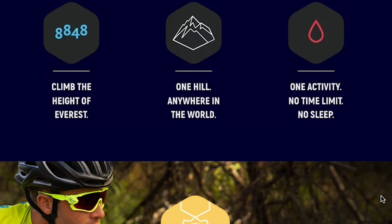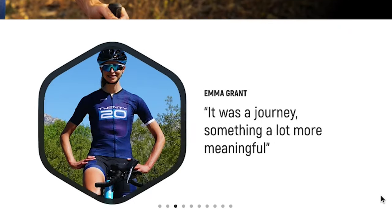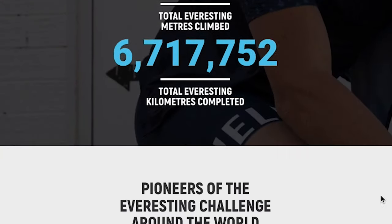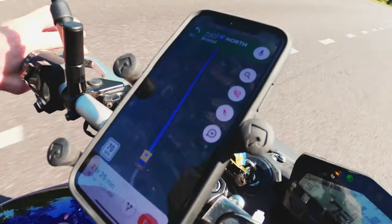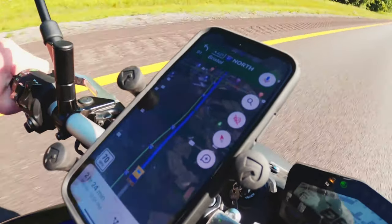We came across a website called everesting.cc where people who have participated in the Everesting Challenge can upload their Strava data — GPS data of their attempt — and it gets cataloged on that website. We built a database and used it to try to understand which parameters play an important role in successful Everesting attempts.